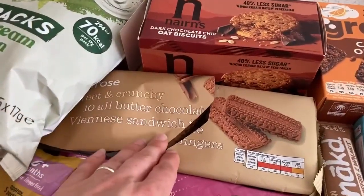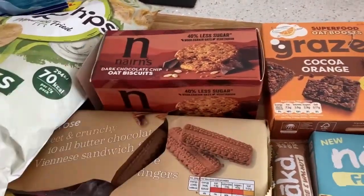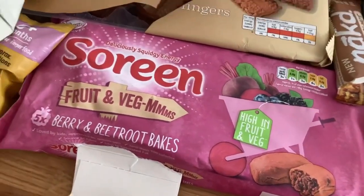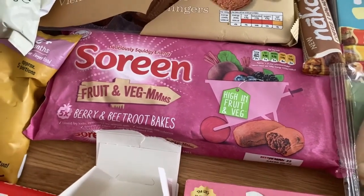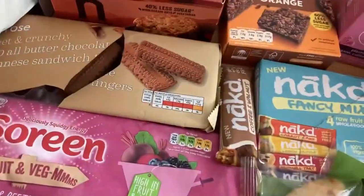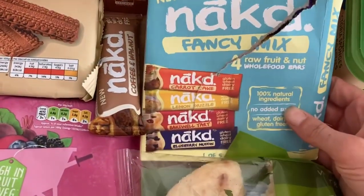Biscuit-wise we've also got these beanie sandwiches which are one of my favourite biscuits - really really good. We have Nairns as well, which we buy quite regularly. I also got some Serene bars - they were a pound and they're a fairly new flavour, berry and beetroot, so I'm interested to try them. We've got some organic bars mainly for Arthur, and some graze bars which were reduced.